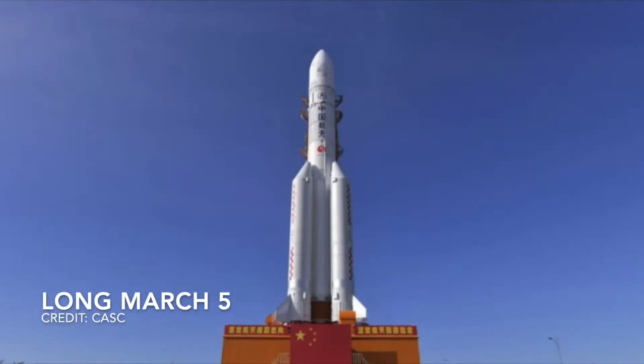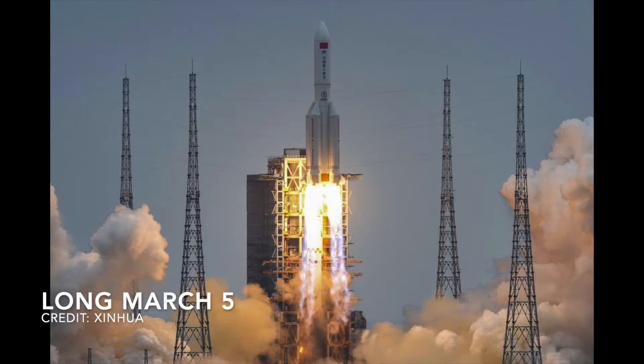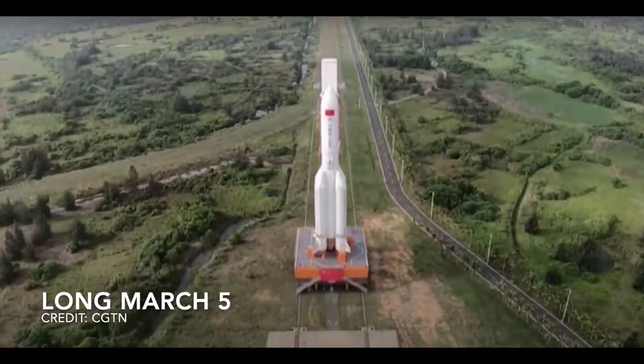Using the Long March 5 rocket, the first module of China's orbiting Tiangong Space Station, which is named the Tianhe — meaning Heavenly River — was placed in orbit recently. The Long March 5 is the largest rocket that China has used for their space program, and has four boosters mounted around it, as can be seen in this image.